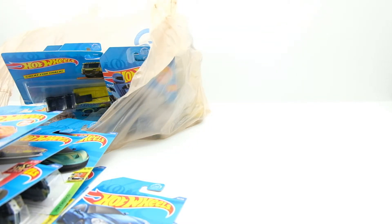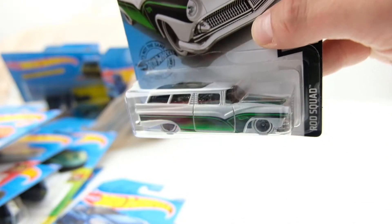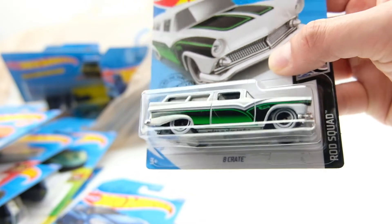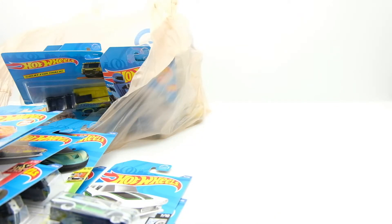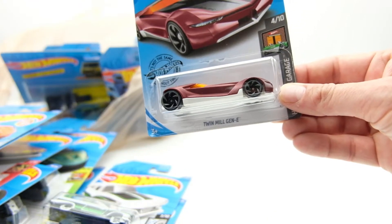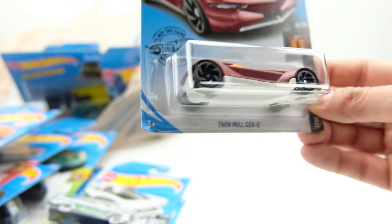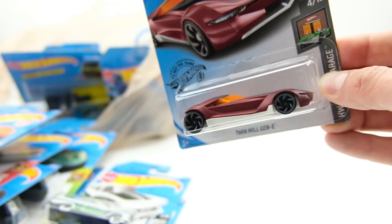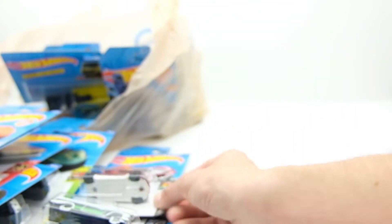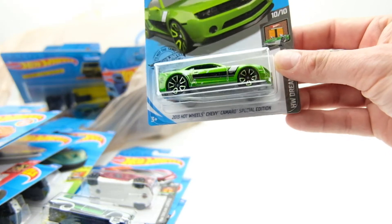Here's a recolor on the Eight Crate — it has really thick white walls, and the green and black looks cool. I'm not a huge green fan, but I picked that one up. The Twin Mill Gen E is a recolor — I know it's been out in green at least — but I love that they did an electric take on the Twin Mill. I'll buy every version of that casting. It looks really good in that matte maroon color too.